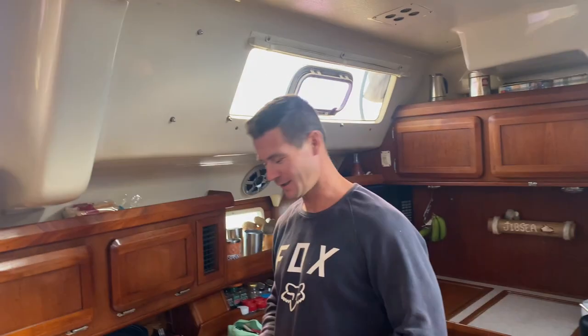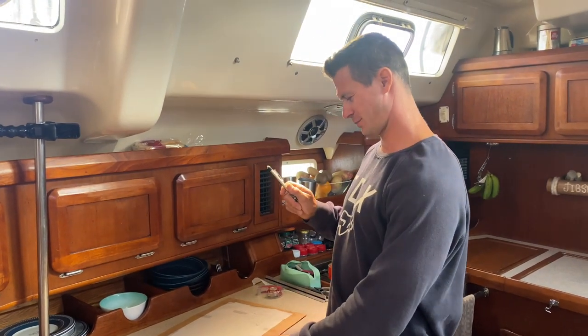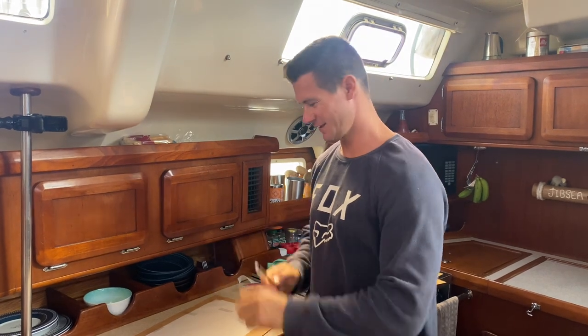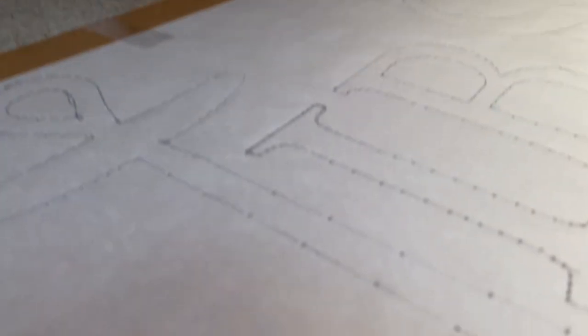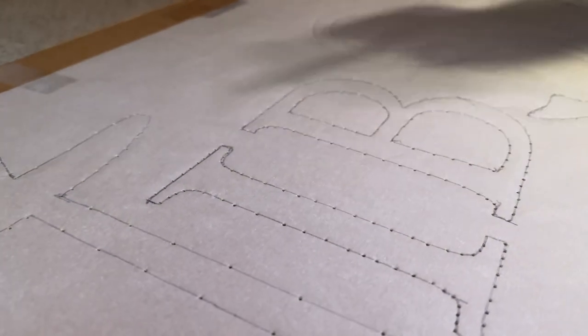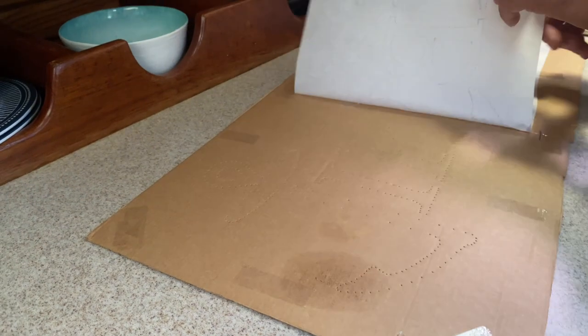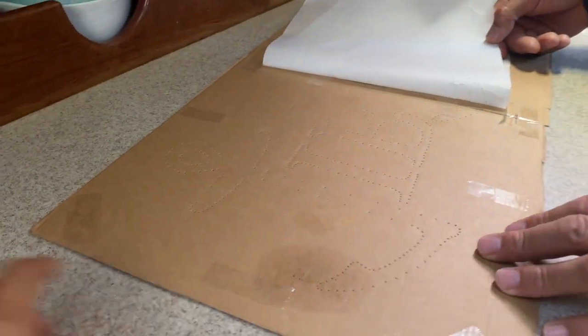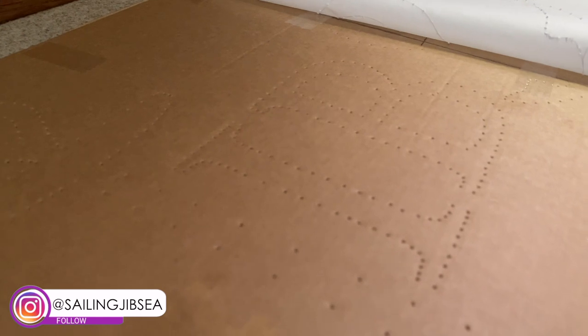So I took parchment paper, copied our Gypsy sign on the bow, outlined it, and then I was going to cut it out and trace the parchment paper onto the cardboard. But that turned out to be very hard because parchment paper rips really easily. So then I decided on the old dot method — I taped it to the cardboard and just punched a bajillion holes through it. When I take the parchment paper off there will be all the holes, so I just have to follow the dots.